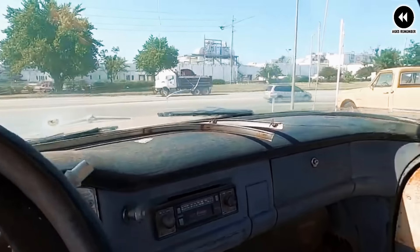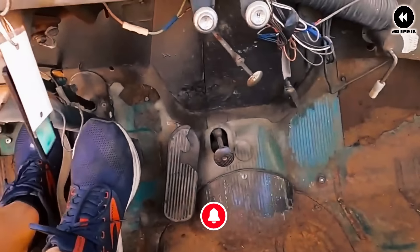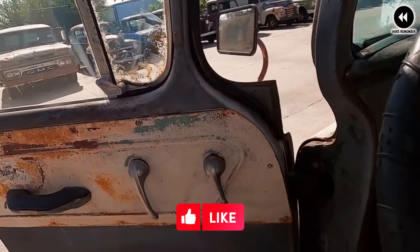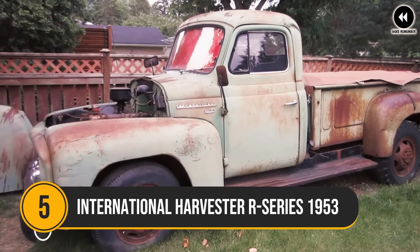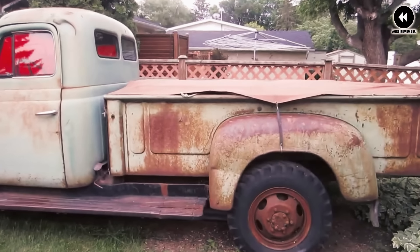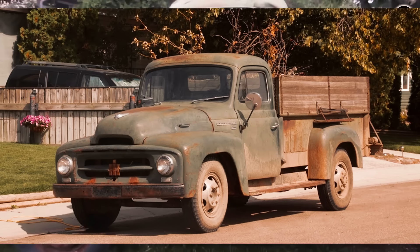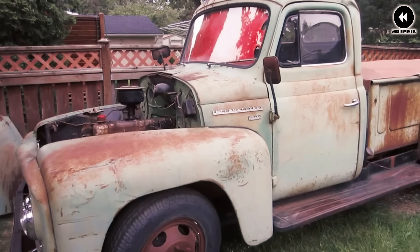In terms of utility, the 1955 GMC 100 Series trucks were available in various bed lengths and configurations to accommodate different cargo needs — whether for hauling equipment on the job site or for weekend adventures. Overall, they were well received by consumers and critics alike for their blend of style, performance, and utility. Today these trucks are revered as classic examples of American automotive design and craftsmanship, cherished by collectors and enthusiasts for their timeless appeal and enduring legacy.